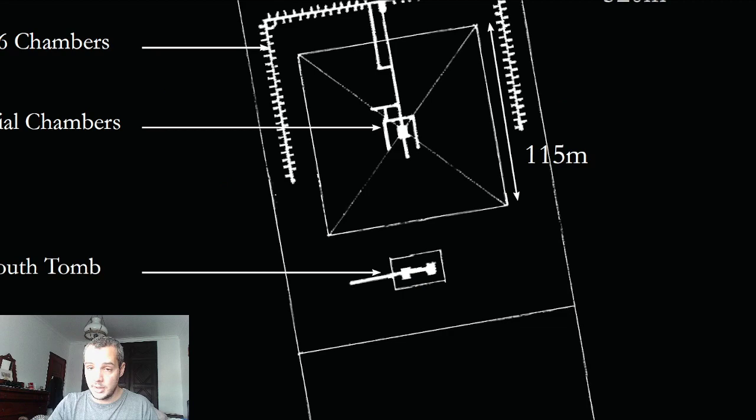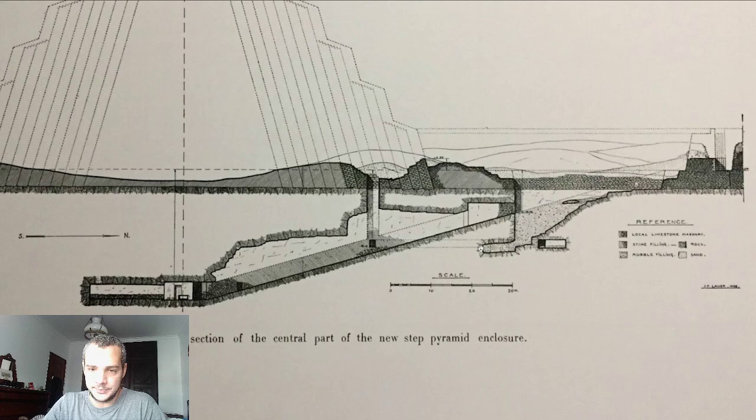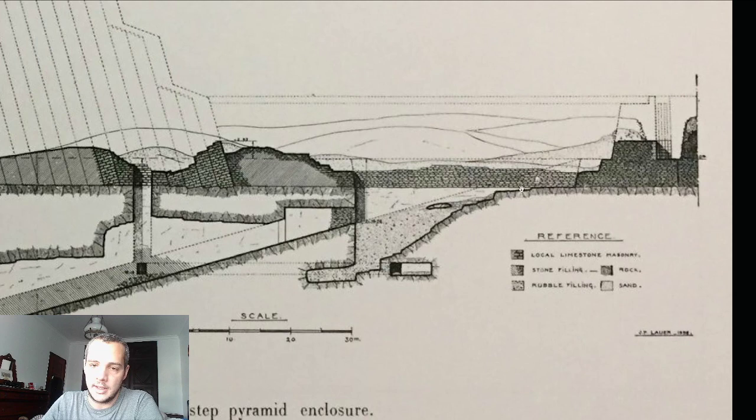Inside the south tomb they found a wooden coffin with a two-year-old boy inside. I haven't found any information about who this child was — it's quite mysterious. This is the section view, where you can see the retaining wall, the enclosure wall, and the original entrance.